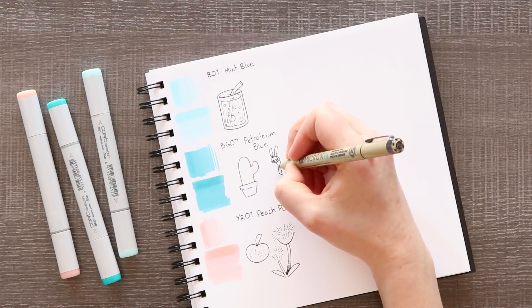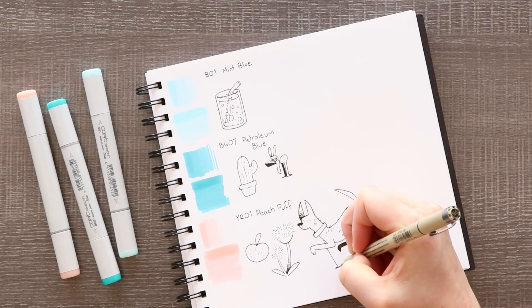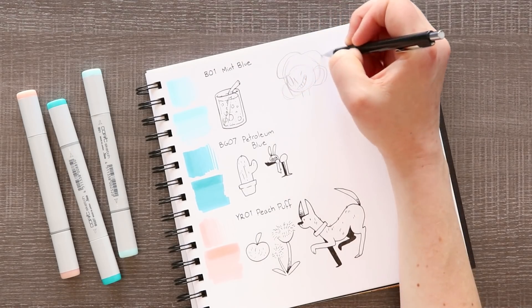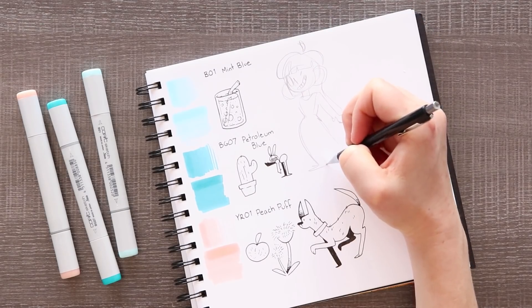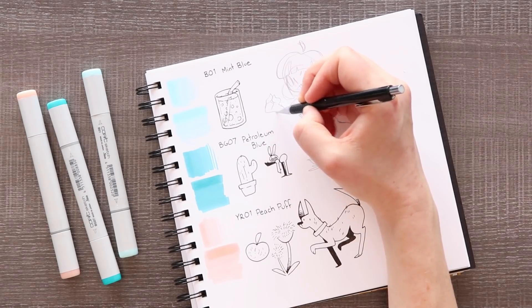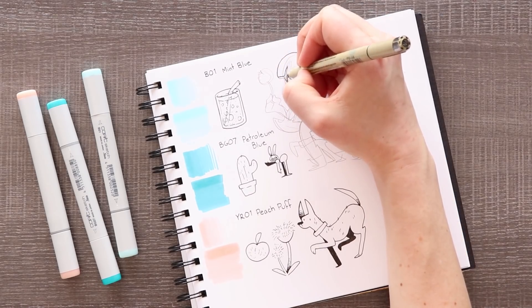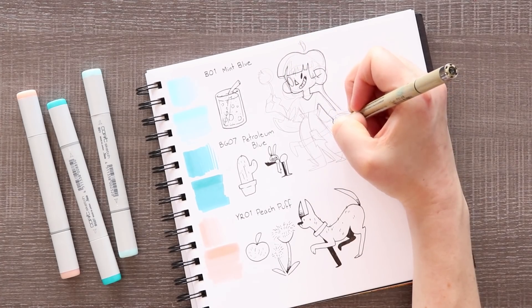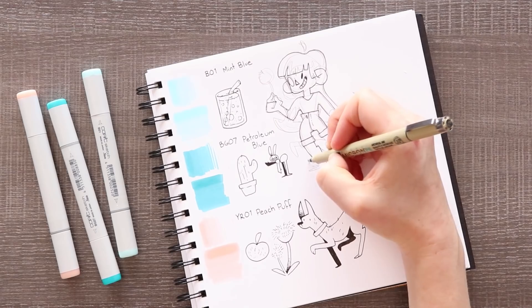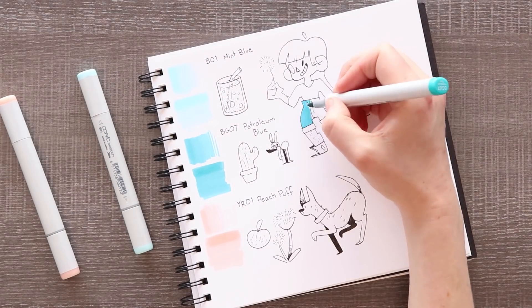It kind of complemented those bluey-green teal colors and gave us something that wasn't blue. Peach Puff I think gives us a lot of opportunity because it was a decent skin tone — not the perfect skin tone, but I could work with it. After swatching and labeling all the colors, I started doodling things the colors reminded me of. At the top, the mint blue made me think of a refreshing carbonated drink. With petroleum blue, I drew a blue cactus and an ant. For Peach Puff, inspired by the name, I drew a peach, a fluffy little plant, and a hairless dog — because that peachy color was really good at representing things that were hairless.